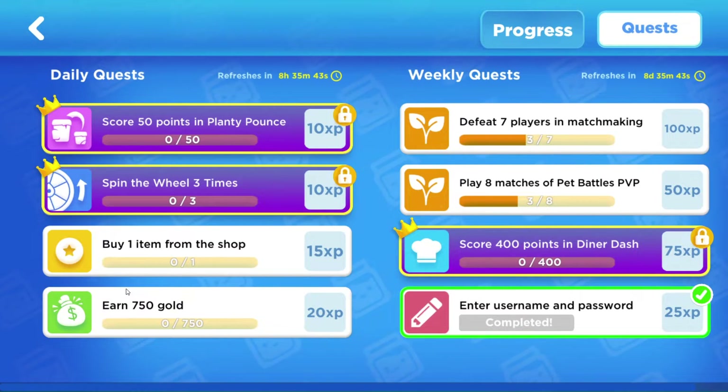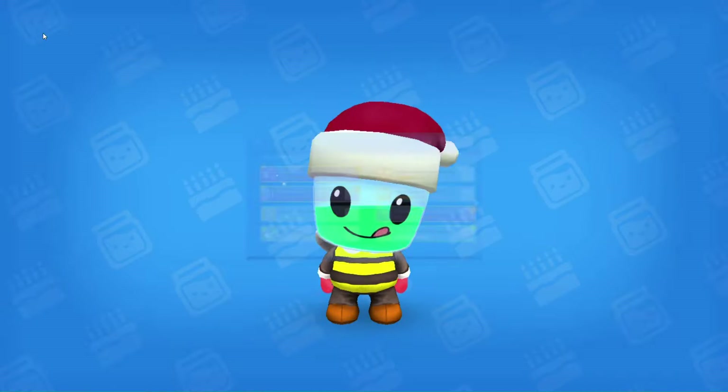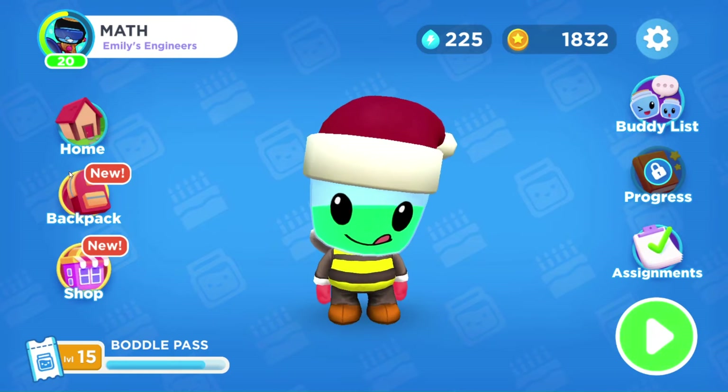The shop is very useful. For the weekly quests, you enter your username and password — it's always great to practice. Play eight matches of pets in player versus player, which is really fun because you're able to battle others. And then defeat seven players in matchmaking. So today I need to buy one item from the shop and then earn 750 gold.